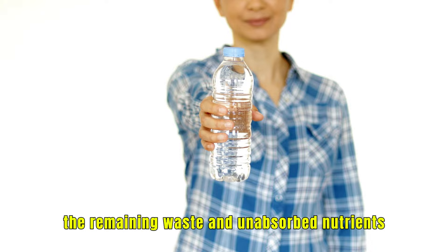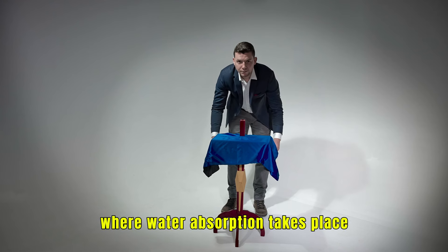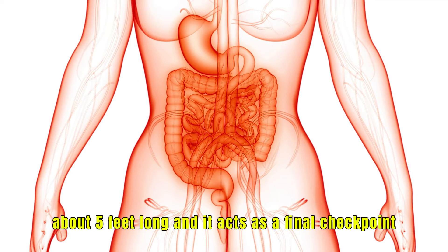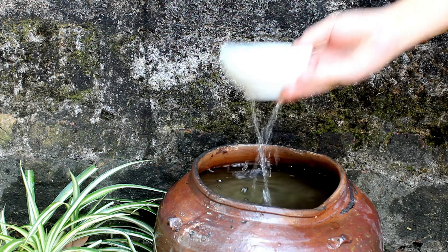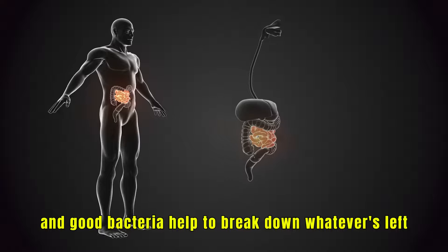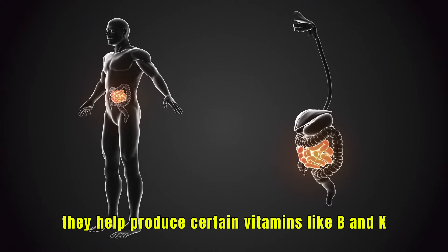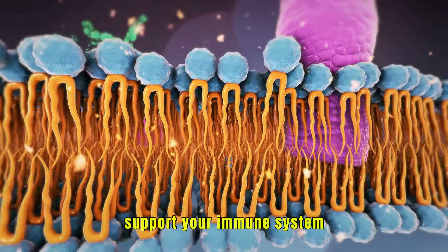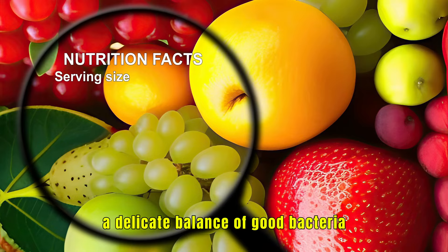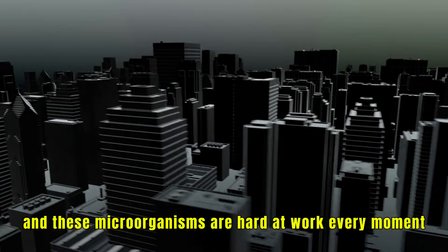As the food moves further along, the remaining waste and unabsorbed nutrients are pushed into the large intestine, where water absorption takes place. The large intestine is shorter but wider — about 5 feet long — and it acts as a final checkpoint. Here, the remaining water is drawn out, and good bacteria help to break down whatever's left. These bacteria are essential: they help produce certain vitamins like B and K, support your immune system, and keep harmful bacteria in check.